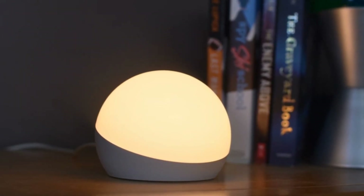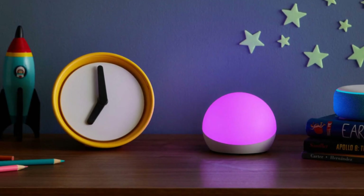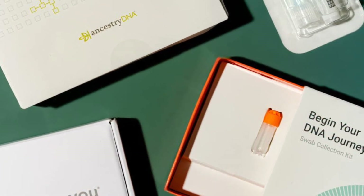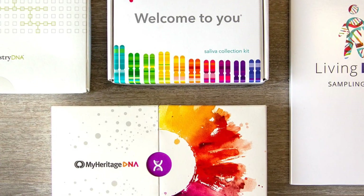Echo Glow Smart Lamp. This smart lamp serves as a night lamp for children with a soft, calming glow, rainbow timer, and age-appropriate content. Genetic Ethnicity Test Kit. Give the gift of knowledge to them. This kit allows them to map their DNA story and see where their family name appears somewhere else in the world.